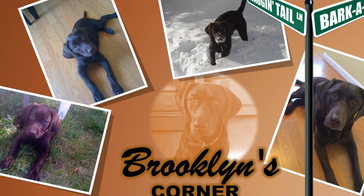Let's get back to the answer to our rough trivia question. With the exception of size, the only difference between the standard and toy Manchester is ear shape. The standard Manchester has a naturally erect ear, a cropped ear, or a button ear — cropped ears are long and pointed. A toy Manchester has a naturally erect ear, never one that has been cropped.